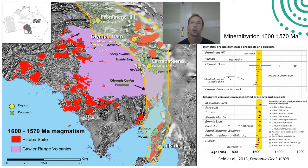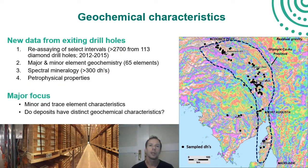Geochronology done at both hematite-dominated and magnetite-dominated IOCG occurrences has shown that they form in a similar time period, associated with magmatism at around 1600 to 1570 Ma. The basis of this presentation is a project by the Geological Survey looking at re-assaying drill core held in government storage. We re-assayed select intervals from holes throughout this region, and also collected spectral mineralogy using the HyLogger system and petrophysics, but today I'll focus on the geochemistry.